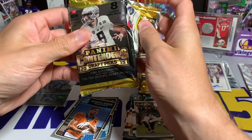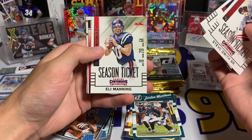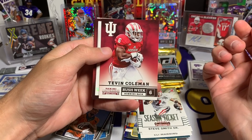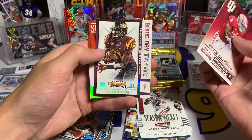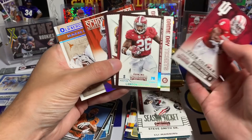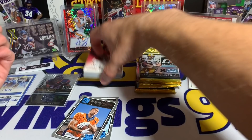Here we go — this is the one that will make or break the packs: 2015 Prism Draft Picks. We're looking for that autograph or something. Steve Smith Sr., Rashad Jennings, Eli Manning, Tevin Coleman Rush Week, Landon Collins Game Day Ticket, Jalen Strong Game Day Ticket, Philip Dorsett School Colors, and a Jamal Charles Old School Colors. So really nothing to write home about there, but sometimes that is how it is.